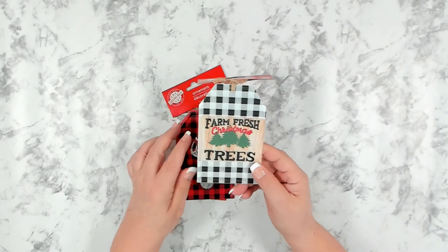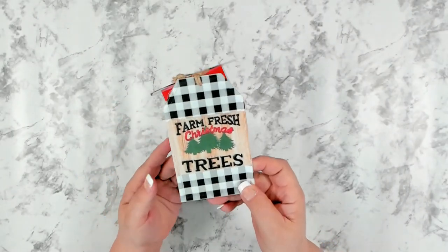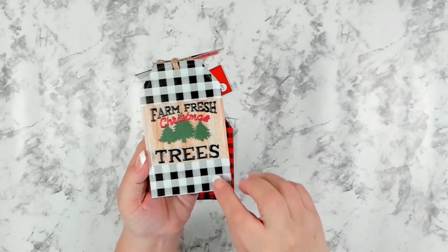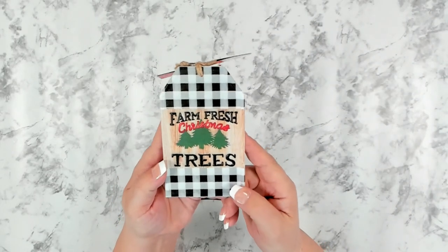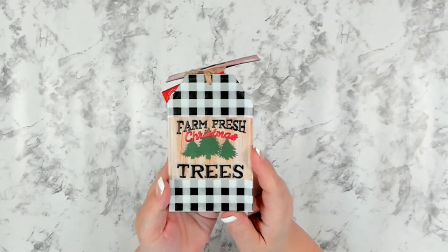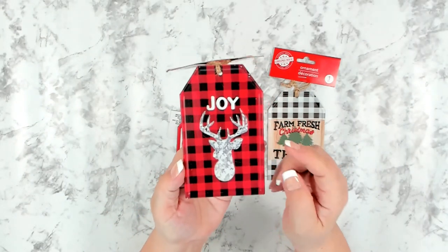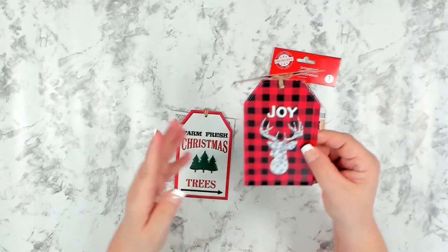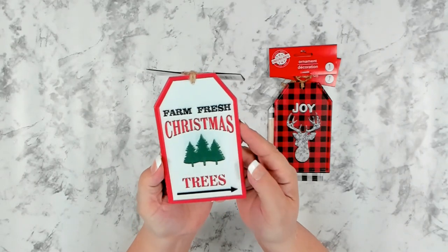I found these really cute little ornaments — very well made in tin or metal, you get one piece each. The first one has white and black buffalo check with 'Farm Fresh Christmas Trees,' absolutely adorable. They give you three designs to choose from. These make perfect decorations to put on a Christmas package and then afterward can be used as tree ornaments. I also found a more masculine design, which would be great to put on a gift for the men in your family.